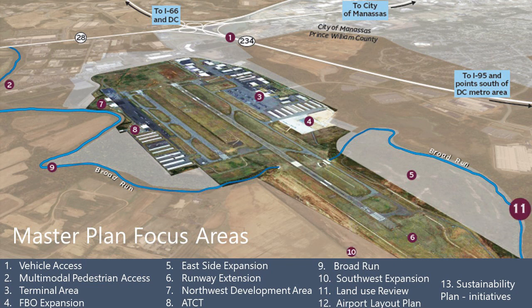Eleven, land use review — a comprehensive review of existing and future land uses will be examined in this master plan. Twelve, airport layout plan — a new airport layout plan is a necessary element of the master plan; as part of this, new imagery, safety critical plan of metrics, obstruction survey, and an updated Exhibit A will be completed. And thirteen, sustainability plan — the master planning process will provide an opportunity to examine and improve on processes including resilience and risk management and reduction in energy and water use.